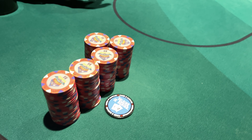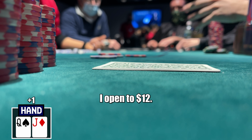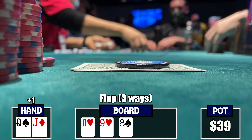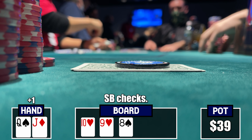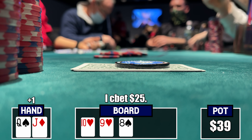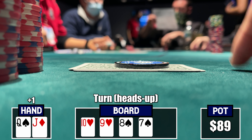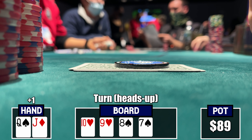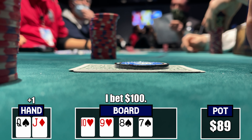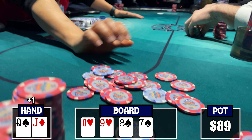First hand of the one-three session, we pick up queen-jack offsuit in plus-one playing six-handed. I open to twelve dollars, get the player to my left and the small blind to call — three ways to a flop of ten-nine-eight with two hearts. We flopped the nuts. When the small blind checks, I bet twenty-five with the nut straight, plenty of draws to get value from. Only the player to my left calls. Turn is the seven of spades — still the nuts on a wet board. I size up to one hundred but he folds fairly quickly.